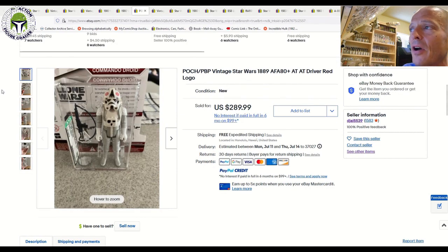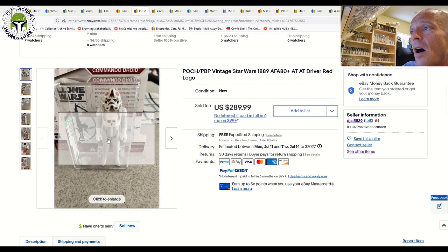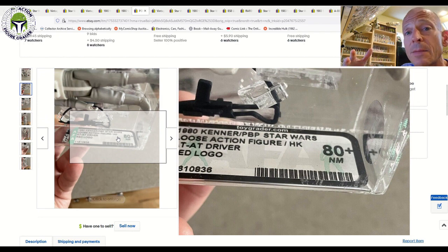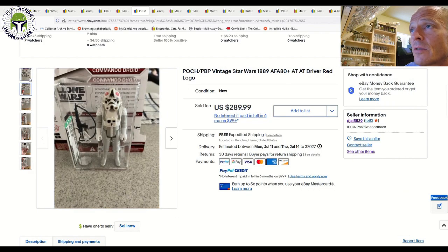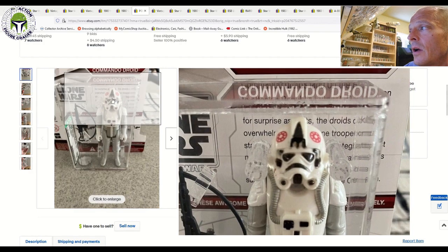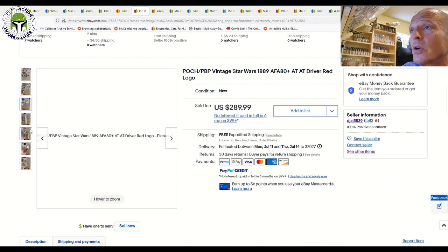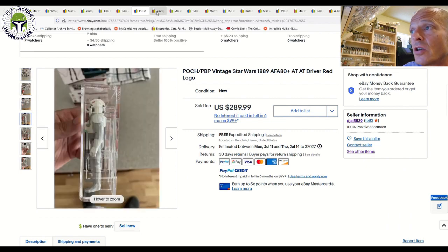This was a good deal — the POC AT-AT Driver, labeled Hong Kong, which means it's an early Spanish figure. Early Spanish figures have a Hong Kong country of origin. It was graded AFA 80 plus with red logos on the head — very bright red logos on the helmet. That one sold for $289.99 free shipping. I think that's a great deal. Really nice example, brand new case style. Congrats to the buyer on that one.